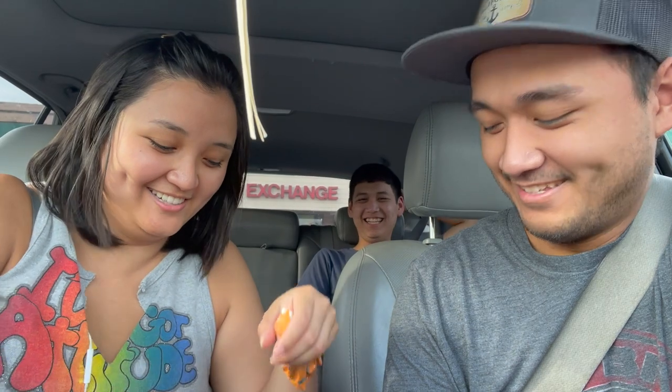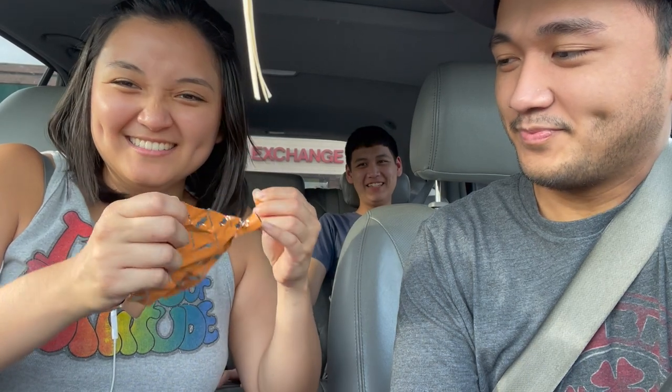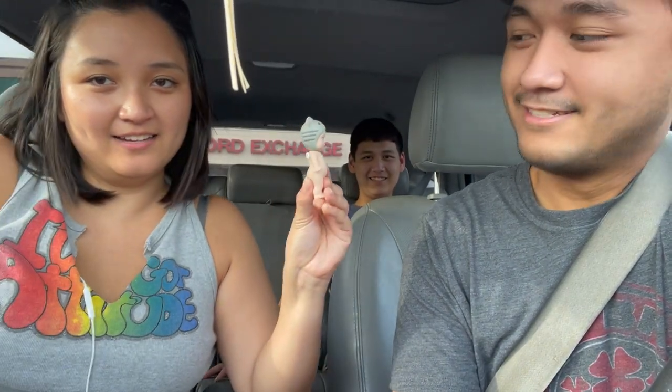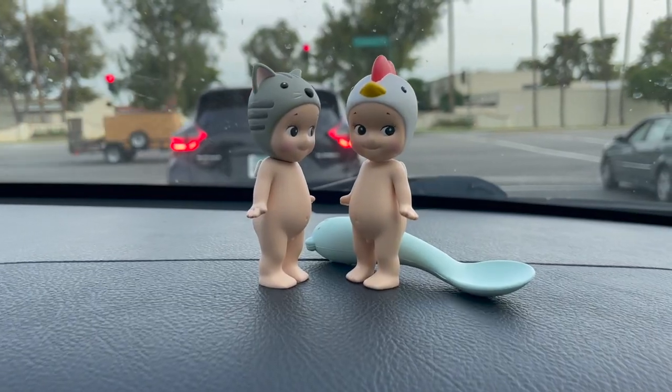We're gonna be opening the Sunny Angel and I'm hoping to get snake, so let's see what happens. After this we're going to Michael's so I can pick up some clay. What do you guys think about Sunny Angels? — They're kind of weird.